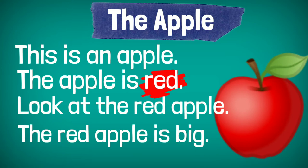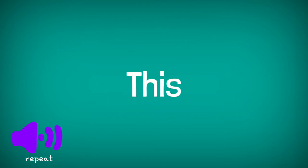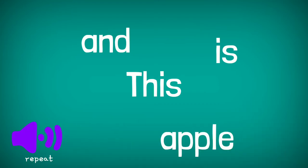Let's break down the words that we've heard or the words that we've seen in the story. Repeat after teacher. We have the word: this is an apple. One more time — this is an apple.